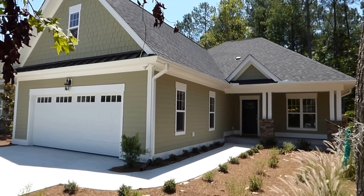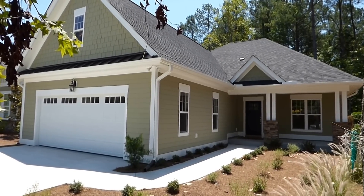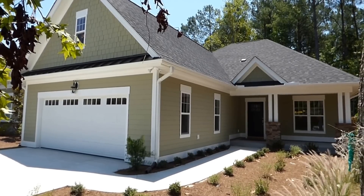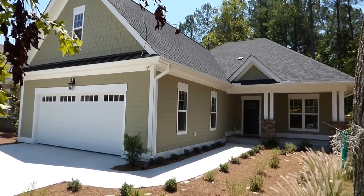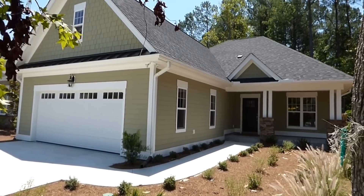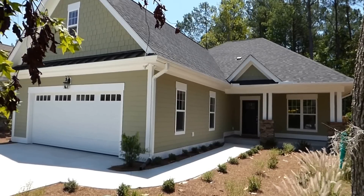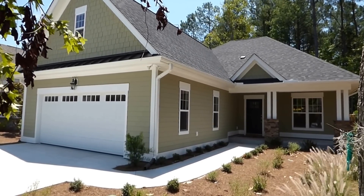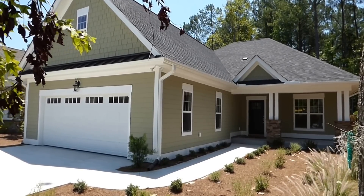We're in Bluffton in Hampton Lake, and we're here to see this beautiful brand new home by Logan Homes. It's listed with Hampton Lake Realty at number four, Sweet Pond Court. Four bedrooms, three bathrooms, two-car garage, front porch, covered screened back porch with bonus room up over the garage. It's a real beauty.